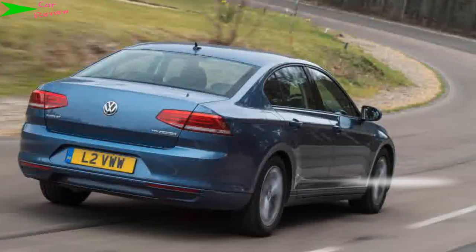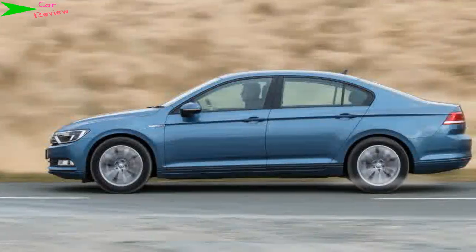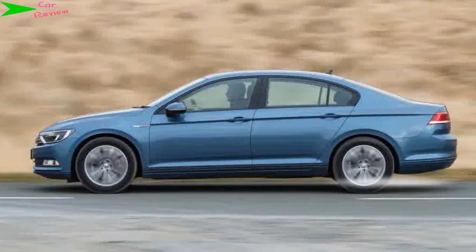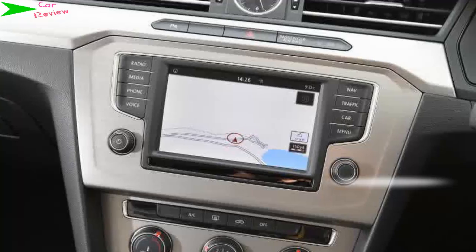Company car drivers will flock to the Passat BlueMotion, and for good reason — it's extremely efficient, doesn't demand any performance compromise, and looks just as smart as the standard car. For some, the £880 premium this super-efficient model commands will be better spent upgrading the regular car to SE spec.